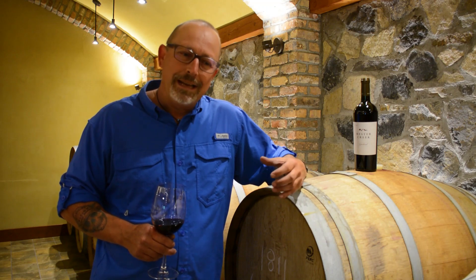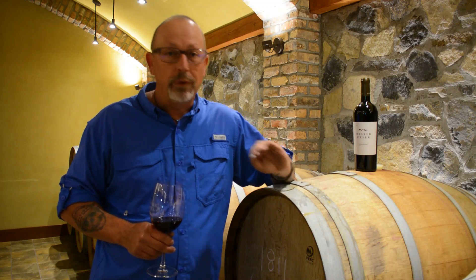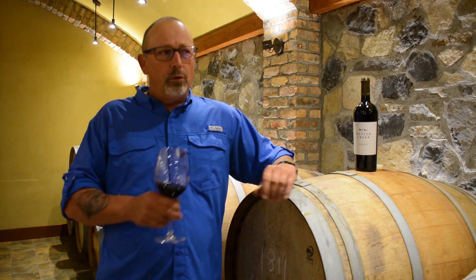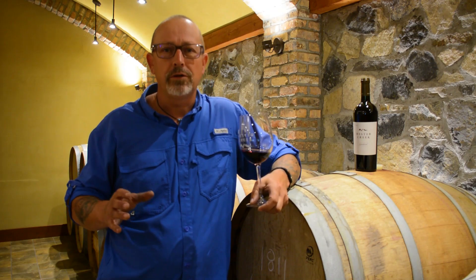The flavors are intense. We hand pick everything, we hand sort everything, we de-stem, and we don't crush it. It goes into our Ganimati Italian red-style fermenters for an extended maceration.